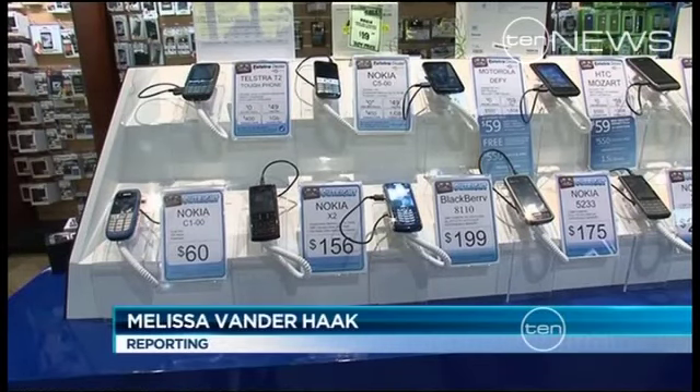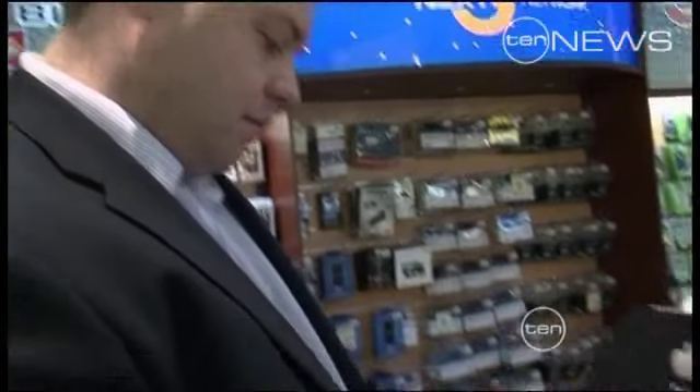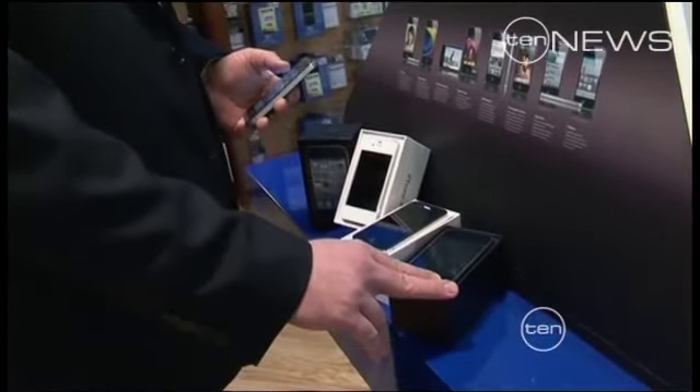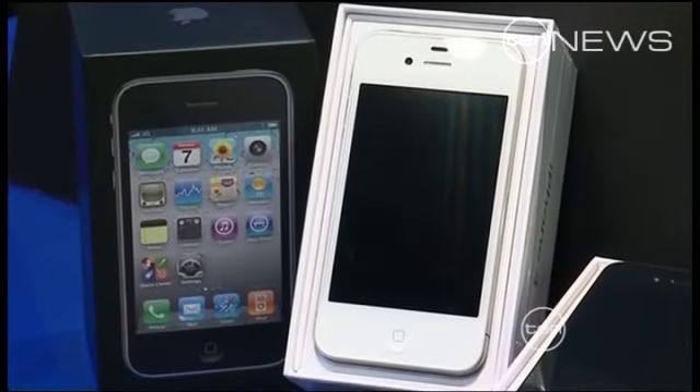The new iPhone is soon to be released and many are curious about the technology. Our technology expert explains all you need to know about the latest iPhones. Buying a mobile phone has never been so complicated. QUT technology expert Peter Black breaks down the latest technology. The new iPhone is set to be released in the next few months.